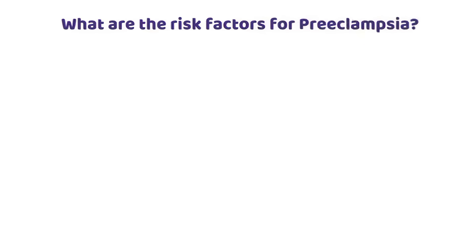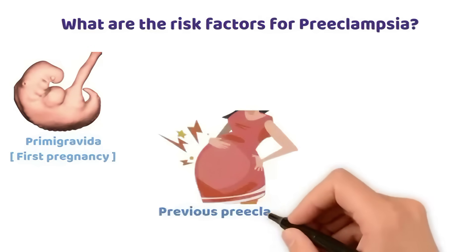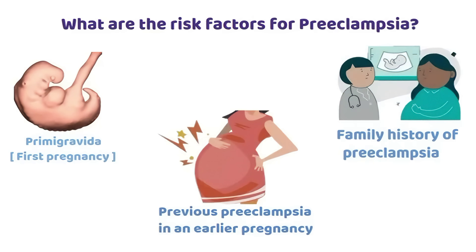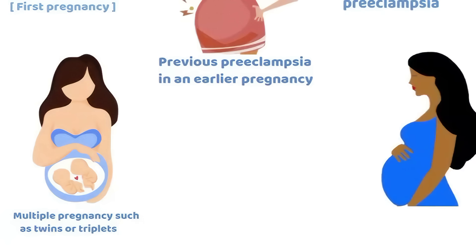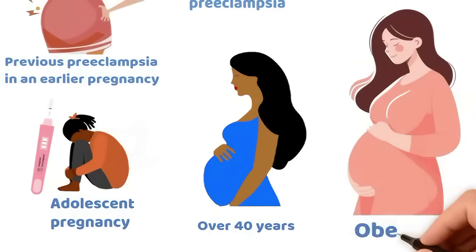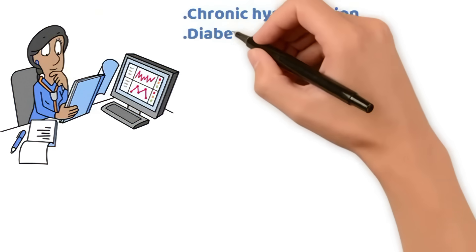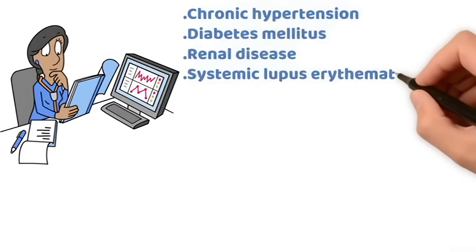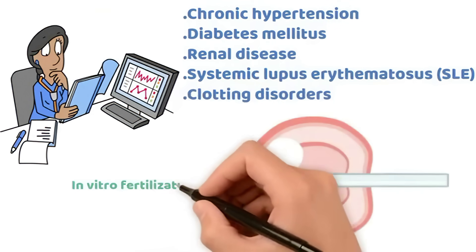What are the risk factors for preeclampsia? Primigravida — first pregnancy. Previous preeclampsia in an earlier pregnancy. Family history of preeclampsia. Multiple pregnancies such as twins or triplets. Advanced maternal age over 40 years. Adolescent pregnancy. Obesity. Medical problems like chronic hypertension, diabetes mellitus, renal disease, systemic lupus erythematosus (SLE), or clotting disorders. In vitro fertilization (IVF).